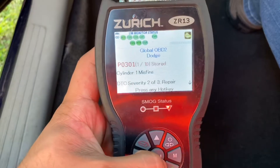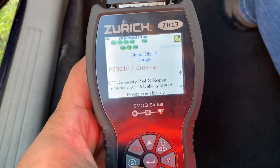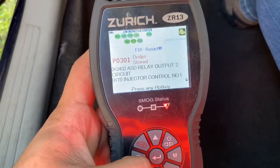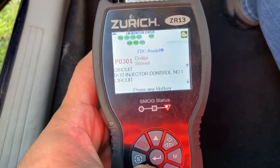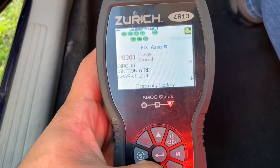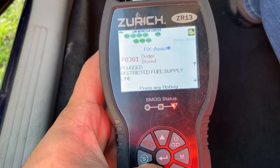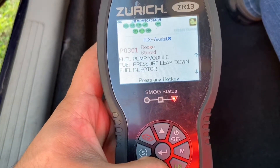It says 301 — it's got 10 codes. 301 cylinder misfire, ASD relay output 2 circuit, injector control number 1 circuit, coil control number 1 circuit, ignition wire spark plug, ignition coil, fuel pump inlet strainer plug, restricted fuel supply line, fuel pump module.